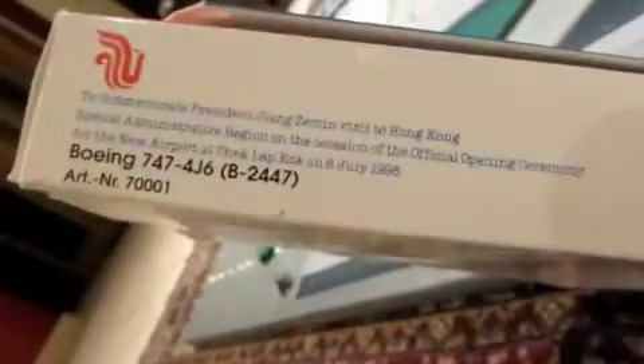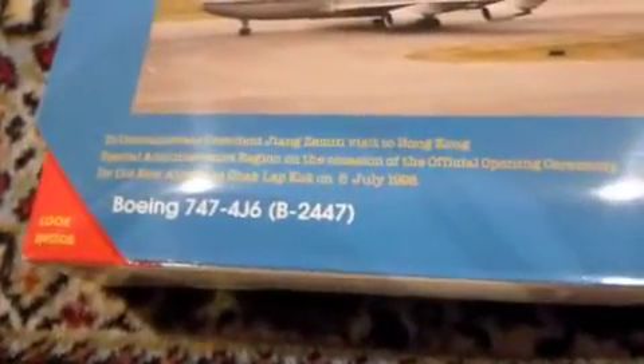What a surprise. And then we've got our little description here — they say it on the front, back, and sides. I'm going to take some time to read that. Alright, let's get on to the real plane, because the box has nothing interesting on it.